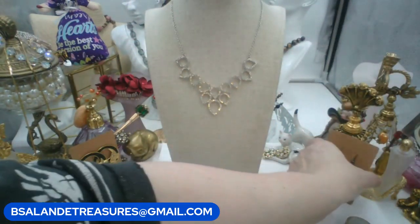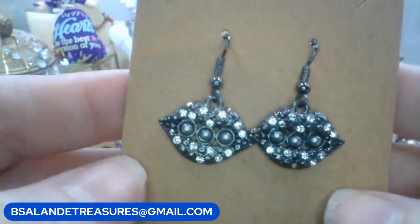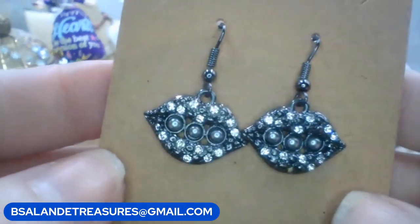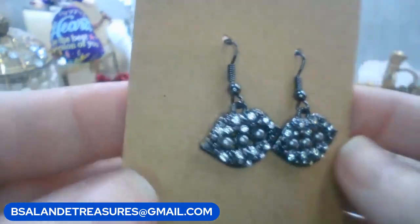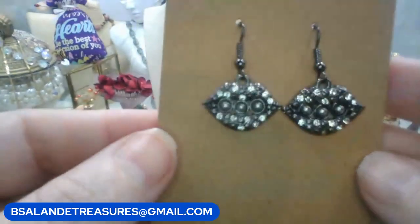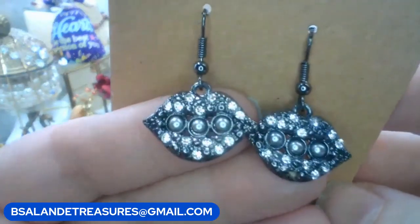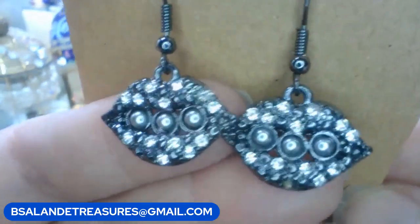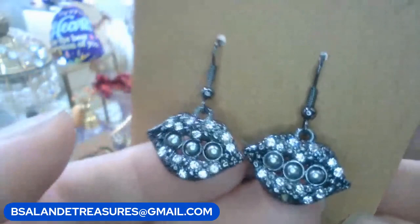We have these super cute little lips - they're gunmetal tone. Keyword is 'lip earrings.' They are for pierced ears and these are five dollars. They have clear rhinestones and little pearls in the center. Super cute.